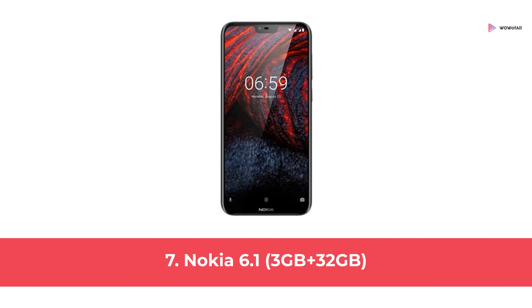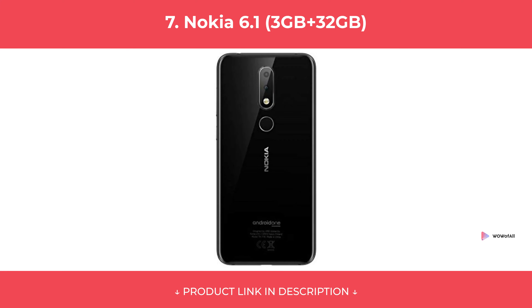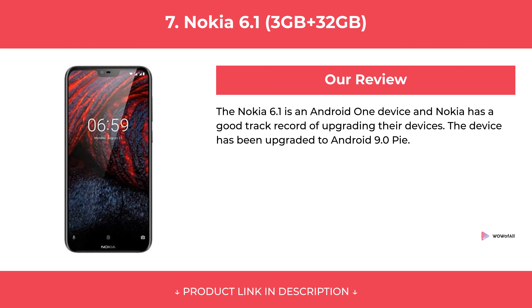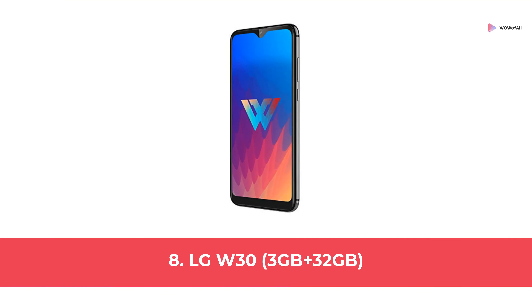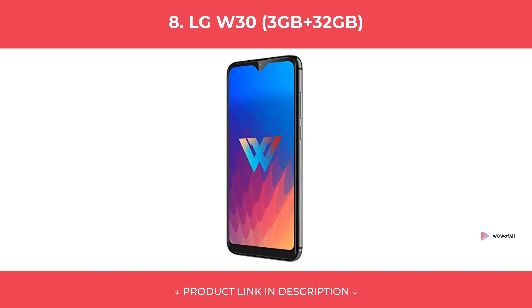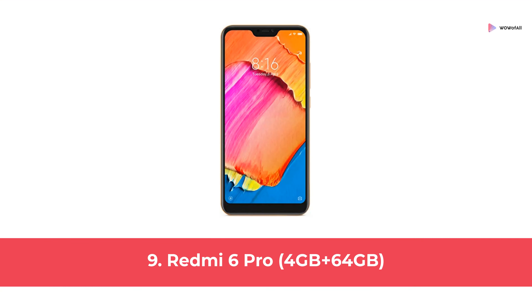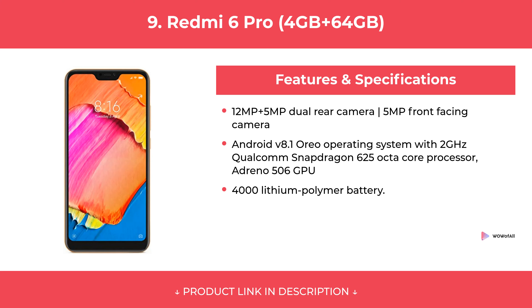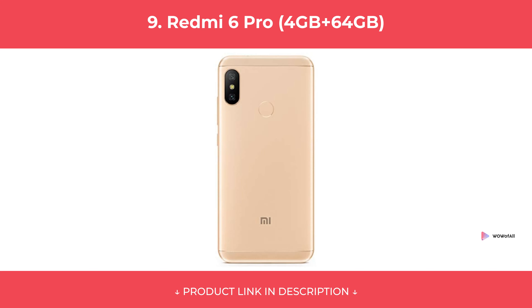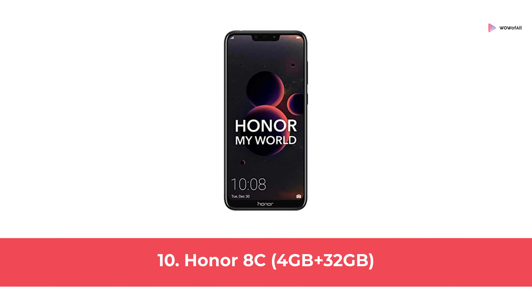At number 6: Nokia 6.1 3GB plus 32GB. At number 8: LG W30 3GB plus 32GB. At number 9: Redmi 6 Pro 4GB plus 64GB. At number 10: Honor 8C 4GB plus 32GB.